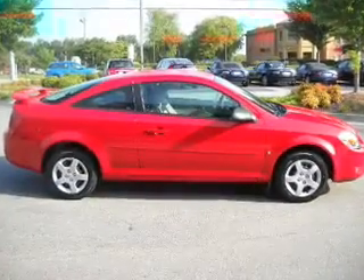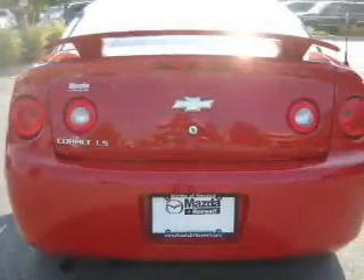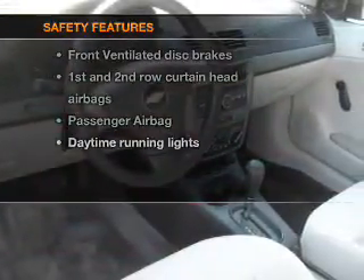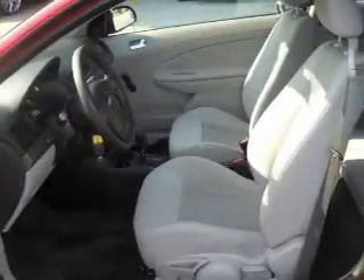Air conditioning, power steering, and AM/FM stereo with a CD player, and an adjustable tilt steering wheel. If safety is a high priority, rest assured knowing that these top safety components are included: front ventilated disc brakes, passenger airbag, and curtain head airbags.